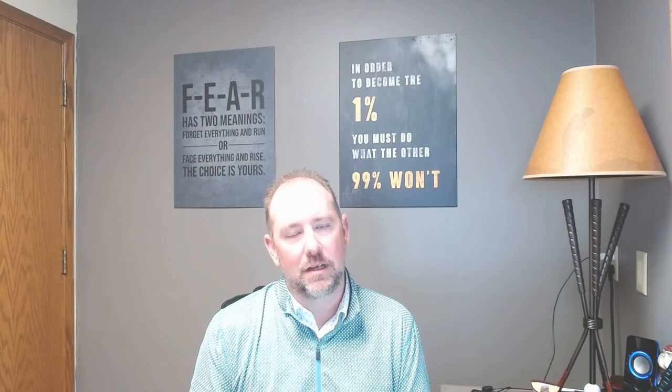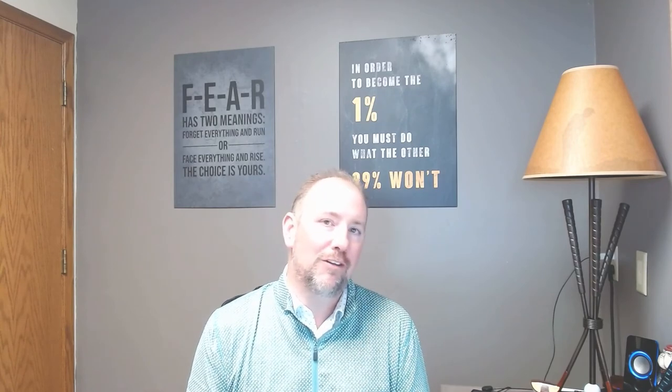Now that you know what house hacking is, start putting that money aside and start creating that passive income so that in a year from now we can get you into another property. We can build that portfolio for you and create income. For further information, reach out to us at Eagle Homes.